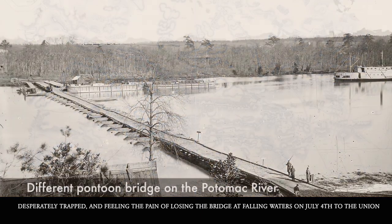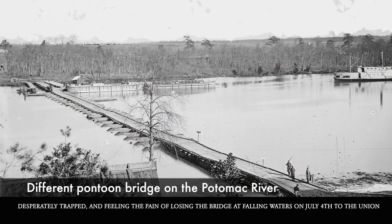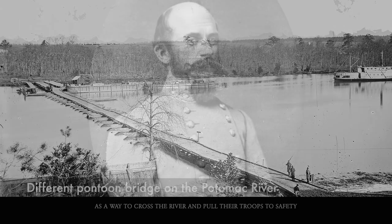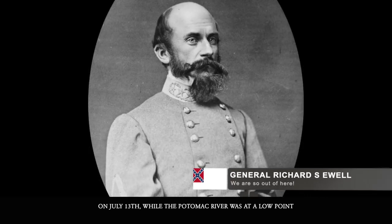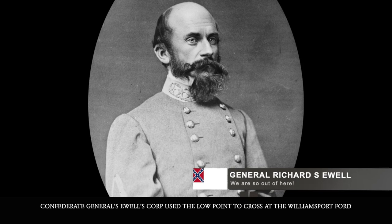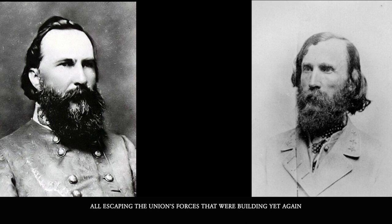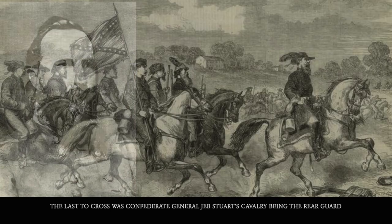Desperately trapped and feeling the pain of losing a bridge at Falling Waters on July 4th to the Union, the Confederates had erected a pontoon bridge three miles away from Williamsport as a way to cross the river and pull their troops to safety. On July 13th, while the Potomac River was at a low point, Confederate General Ewell's Corps used that low point to cross at Williamsport. At the same time, Confederate Generals Longstreet and A.P. Hill used a makeshift pontoon bridge to cross themselves, all escaping Union forces that were building yet again.